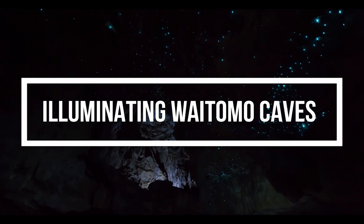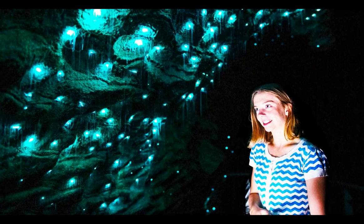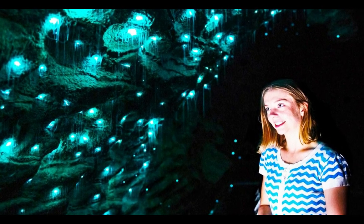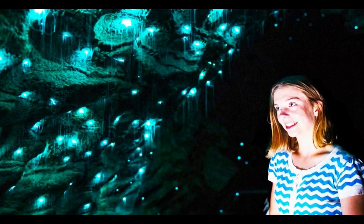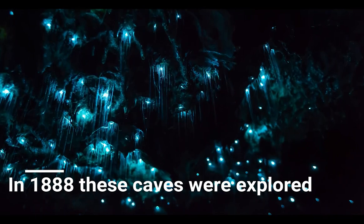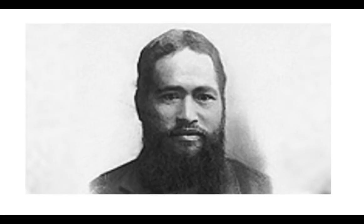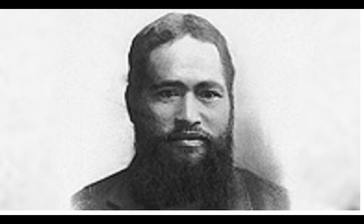The glowworm caves of Waitomo in New Zealand twinkle like stars in the night sky. In 1888, these caves were explored in detail for the first time by Tintinora, a local Maori chieftain of the Kauya tribe. He discovered that the roof of the caves was glowing like tiny stars in the night sky — it was an amazing view.